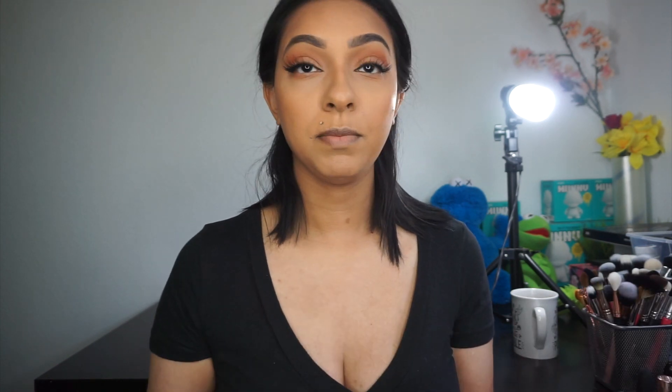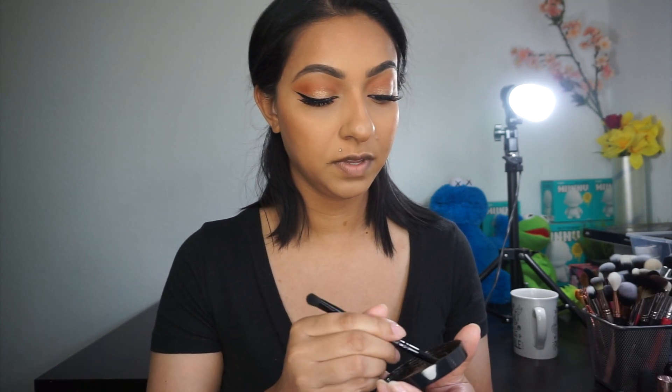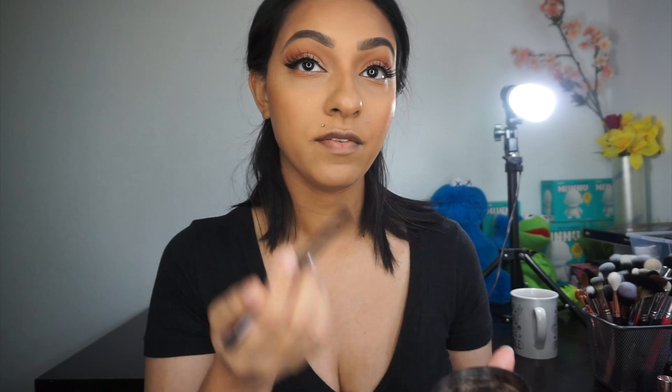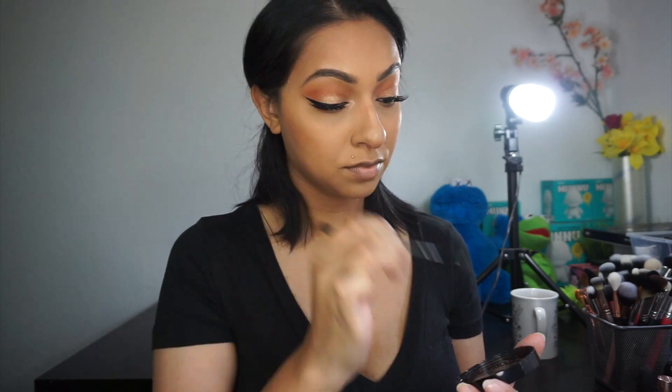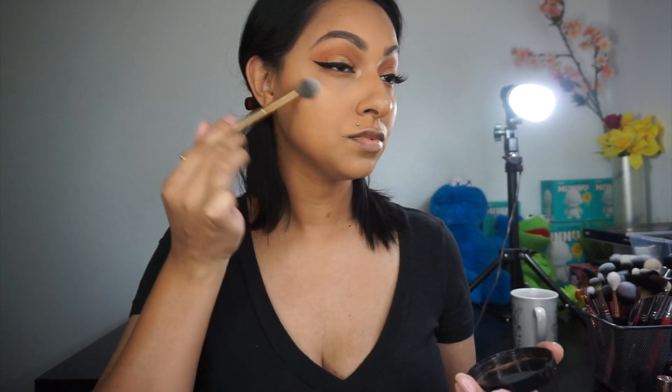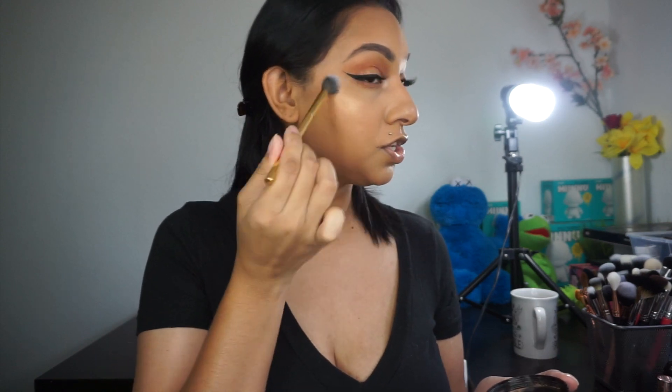Now I'm going to add some highlighter. I'm going to use my Wet n Wild — this is Hustle & Glow. I've been loving this highlighter. I'm just going to apply a very small amount into my inner tear ducts just for a little bit of a pop, and then a little bit on the cheekbone area.